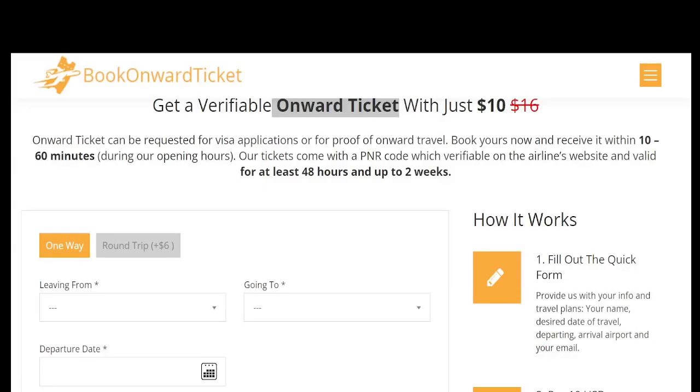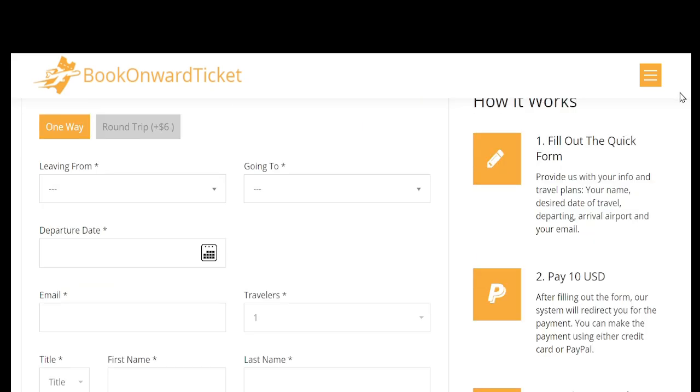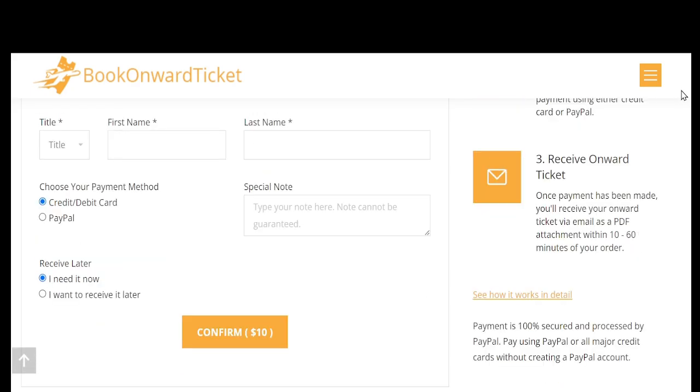Hello, I hope you're all doing well. Today's video is about BookOnwardTicket.com, a comprehensive guide. Make sure to watch until the end of this video, where I'll show you the actual airline ticket I created from Thailand to Vietnam using BookOnwardTicket.com.